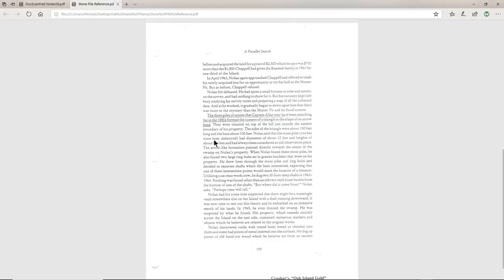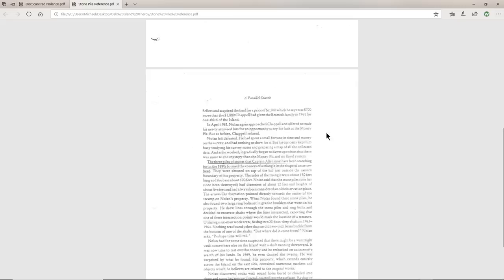Nolan said that one pile had been destroyed because it was in the middle of a road, but they had diameters of 12 feet and heights of about five feet, and were considered to be old observation places. The arrow-like formation pointed directly towards the center of the swamp. When Nolan found these three stone piles, he also found two large ring bolts set in granite boulders. He drew lines through the stone piles and ring bolts and decided to excavate shafts where the lines intersected.